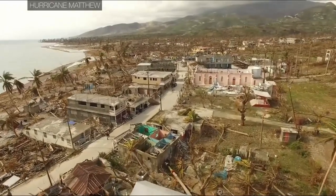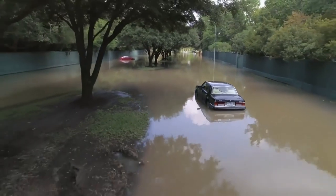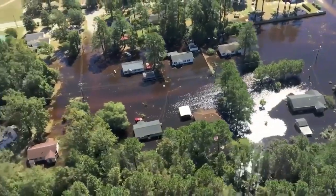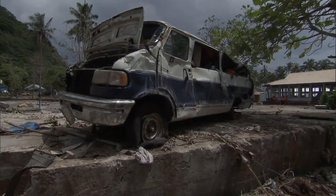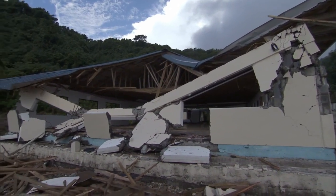It took Puerto Rico 11 months to restore its power after Hurricane Maria, in which 1.5 million people lost electricity. And we're familiar with these things, but what exactly happens below the ocean surface in the deep sea when these storms pass through?